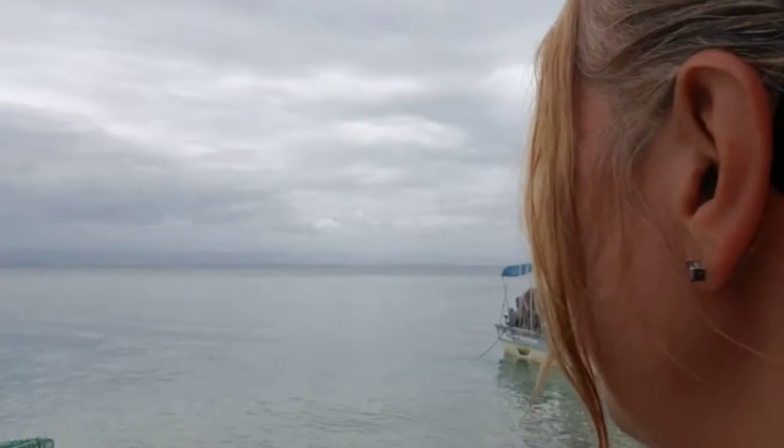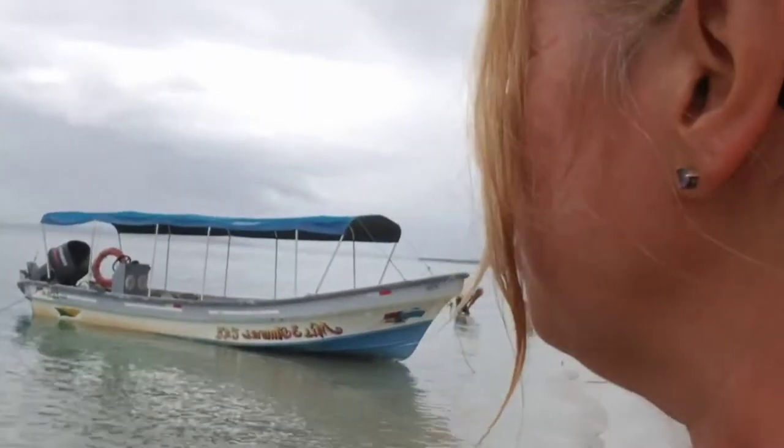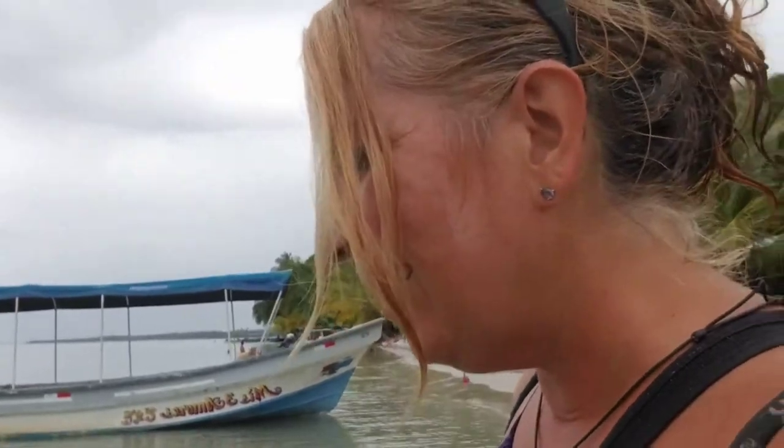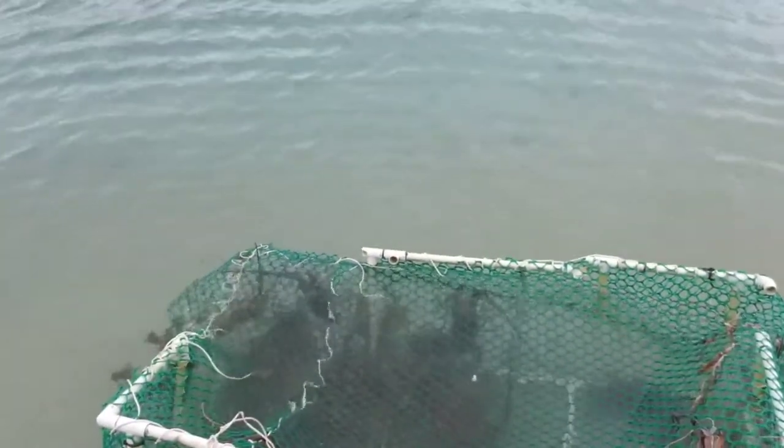Right here it looks like they've got some lobsters in the water. Let's go over and see what we can see. No lobsters visible, but this is where they keep them, so they're super fresh and ready for your lunch plate.